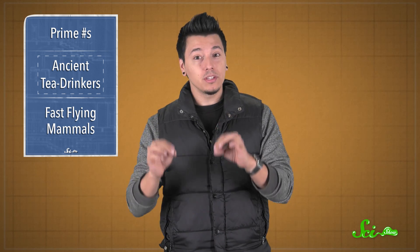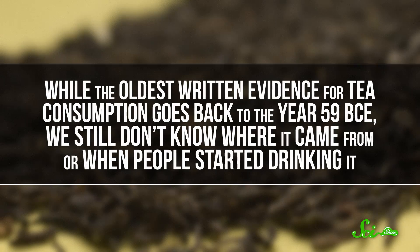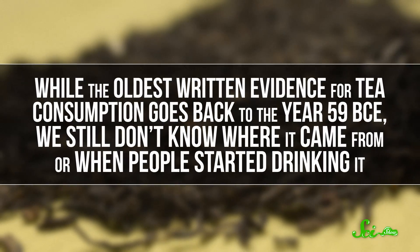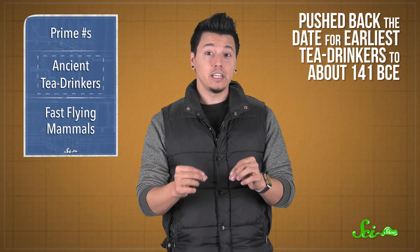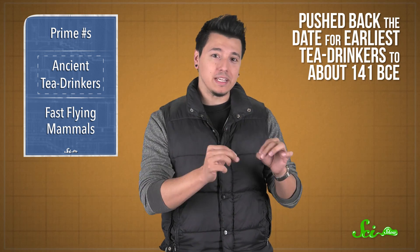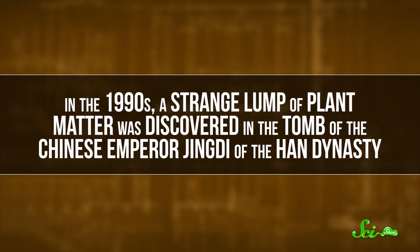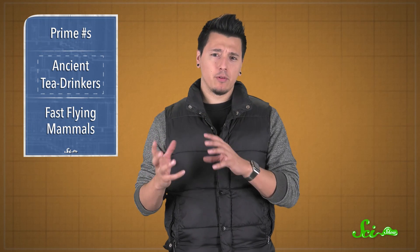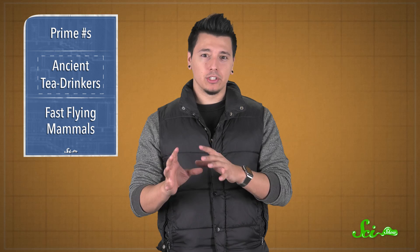Also in January, archaeologists turned up the oldest physical evidence of tea. While the oldest written evidence for tea consumption goes back to the year 59 BCE, we still don't know where it came from or when people started drinking it. Tea leaves are pretty fragile and usually don't last well across the centuries, so this surprising discovery pushed back the date for the earliest tea drinkers to about 141 BCE. In the 1990s, a strange lump of plant matter was discovered in the tomb of Chinese Emperor Qingdi of the Han Dynasty. Some of the remains were identified right away, like rice and millet, while other leaves were shaped like tea buds, but that alone wasn't enough to be sure.